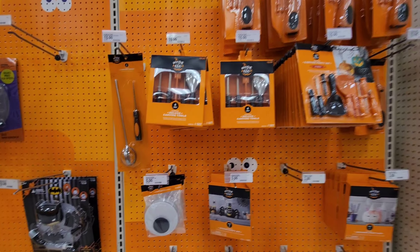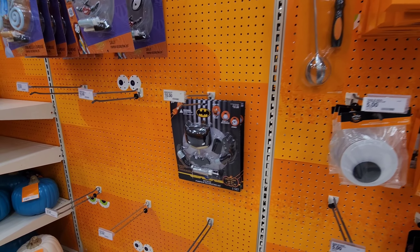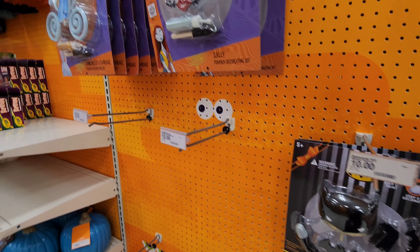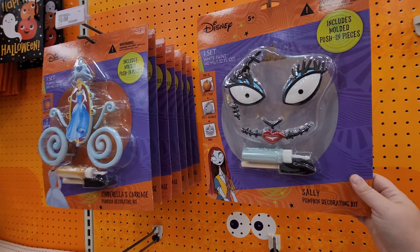They've got all your pumpkin carving needs down here — you can even make a Batman pumpkin or a Sally pumpkin.